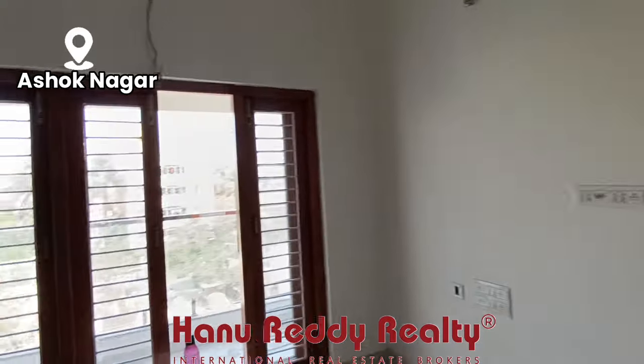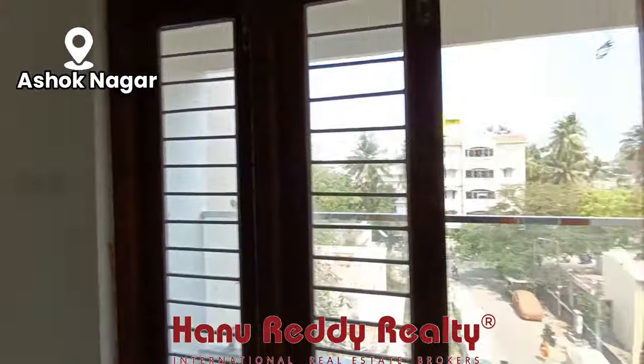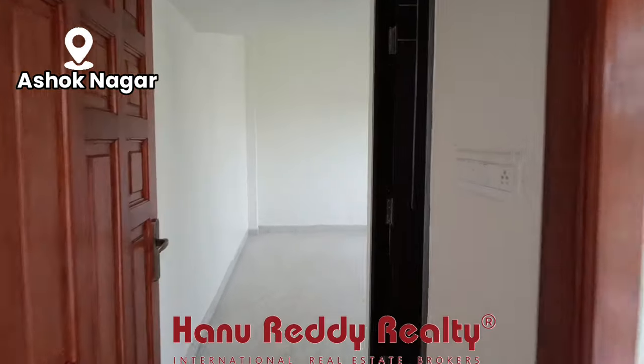You can separate this to make it a 3BHK. You can convert and separate the 3BHK configuration.